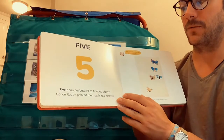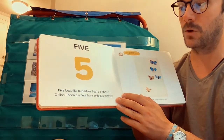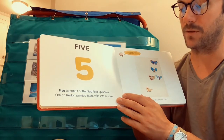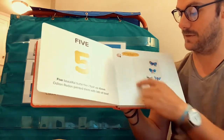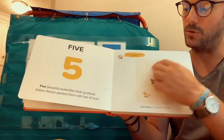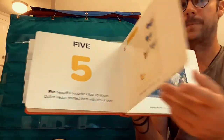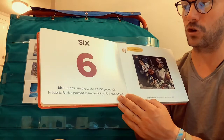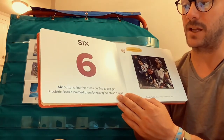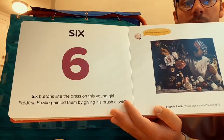Five. Five beautiful butterflies float up above. Odilon Redon painted them with lots of love. There are the butterflies — they have beautiful patterns on their wings too, don't they? Six. Six buttons line the dress on this young girl. Frederick Bazille painted them by giving his brush a twirl. Brush — it's one of our words, isn't it?